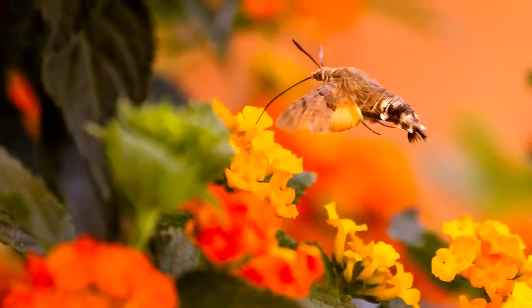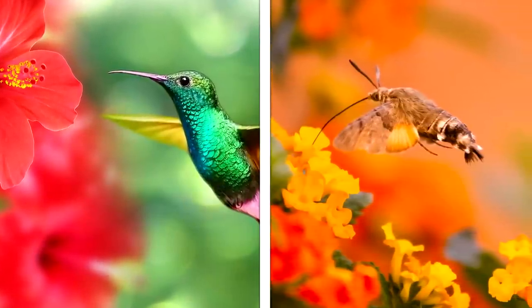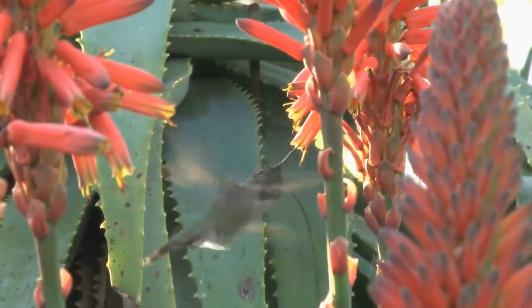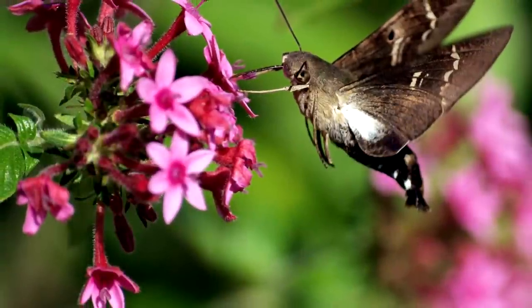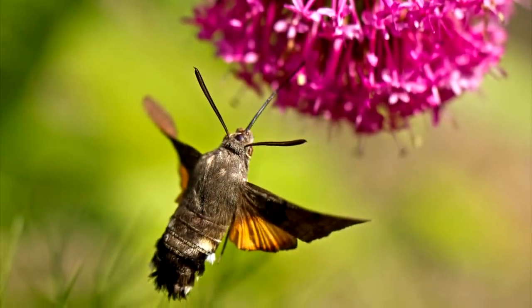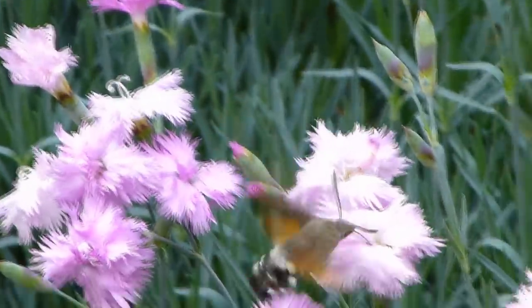Through convergent evolution, hummingbird moths earned all of these similarities with hummingbirds. Their diet is also similar — hummingbirds often eat flowers that have petals shaped like tubes, and so does the hummingbird moth. There are a lot of hummingbird moths throughout the world; in total, there are four species of them in North America. You've probably actually seen one before in real life, but you might have just mistaken it for the bird.